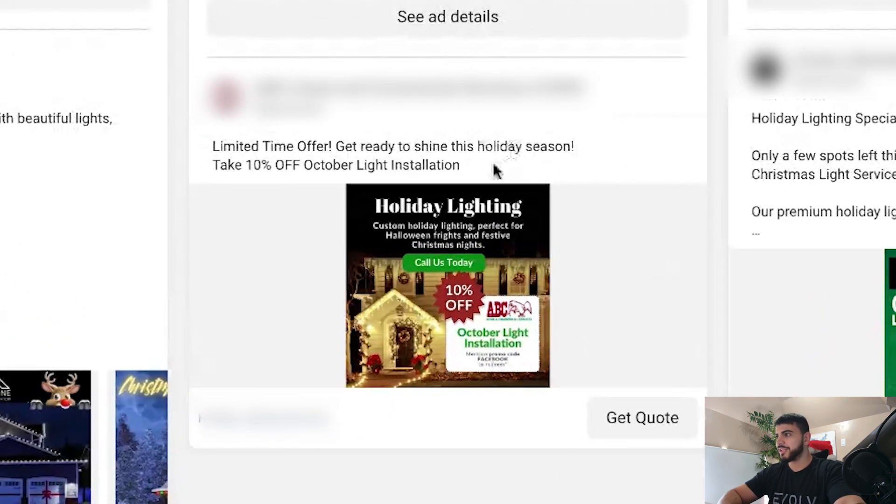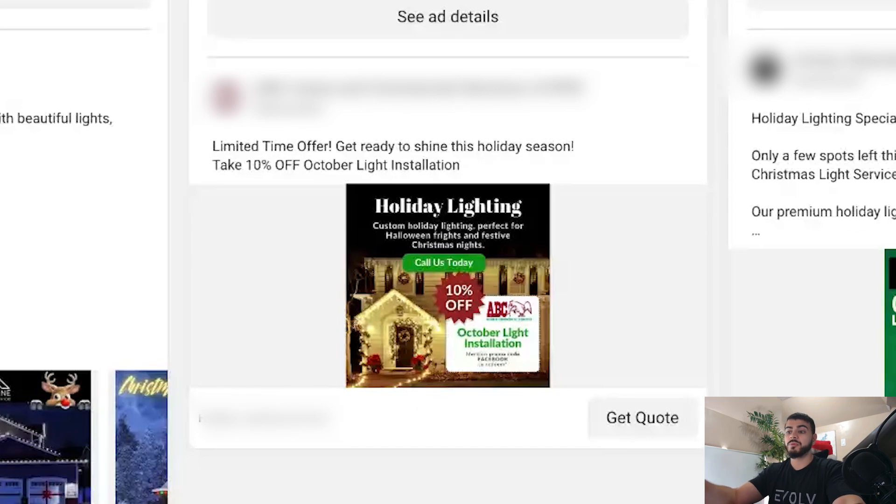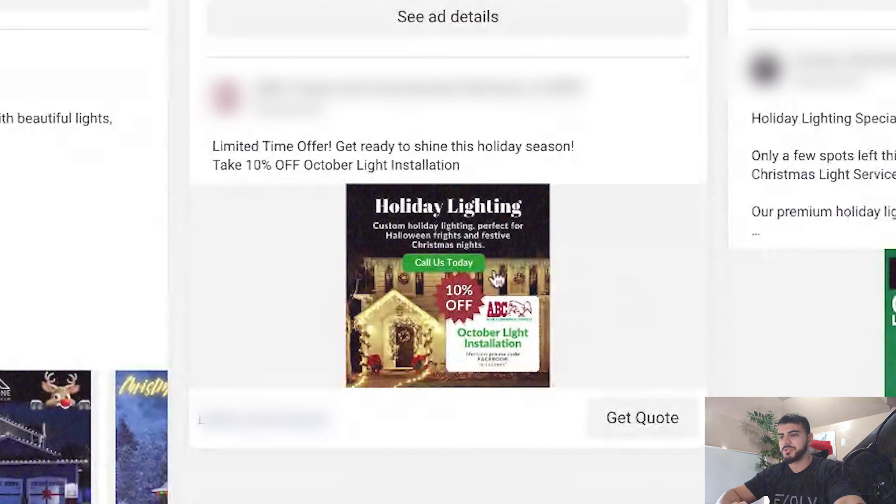Moving on to this ad — today is November 1st when I'm recording this, and right now it says October, so that definitely needs to be changed. As for the ad copy, it's really short. In some less sophisticated markets this still works, but 90% of the time it won't, so you'll need to implement more based on the feedback I've mentioned. Same feedback for the creative: there's a lot of text that could have just been in the ad copy, and that text is covering the house so you can barely even see it.